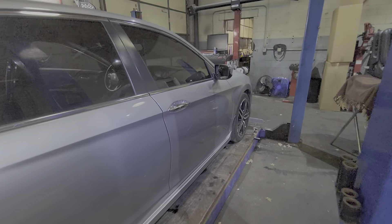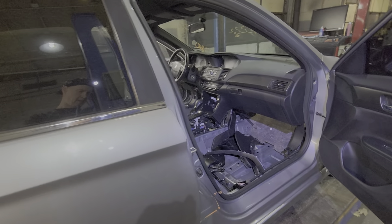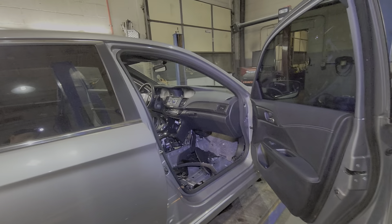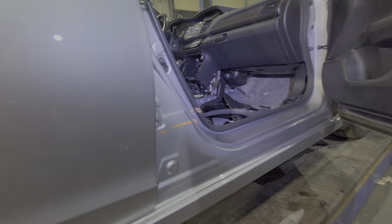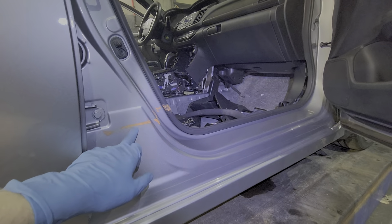It's time to put together flood vehicle number two from Hurricane Ida. You can see number one is a Nissan Rogue in the previous video. This one is a 2017 Honda with 14,000 miles — and that's the water level line.